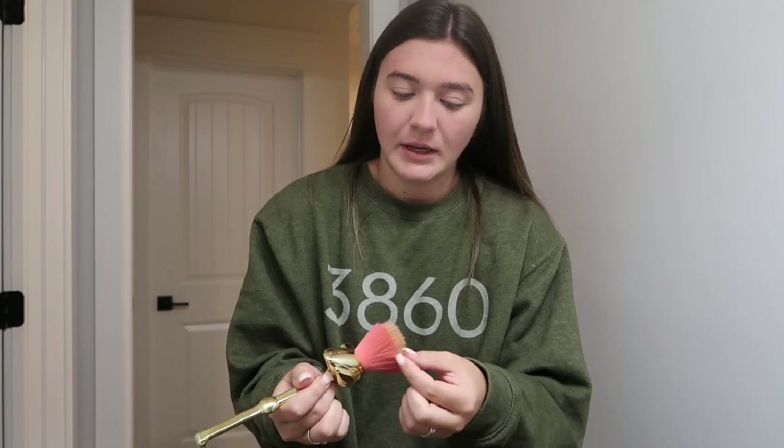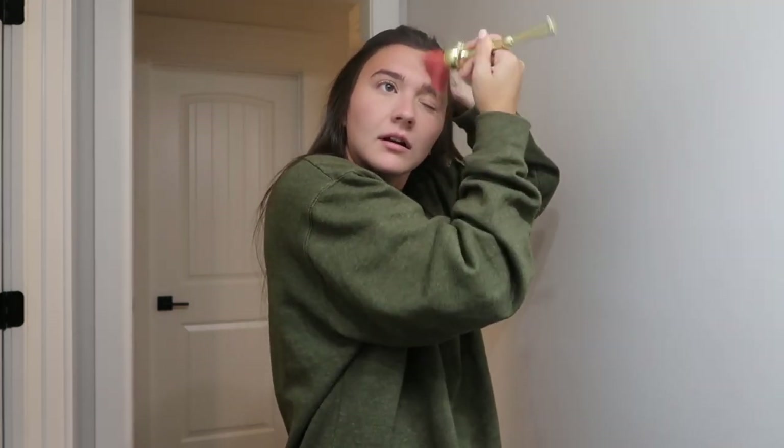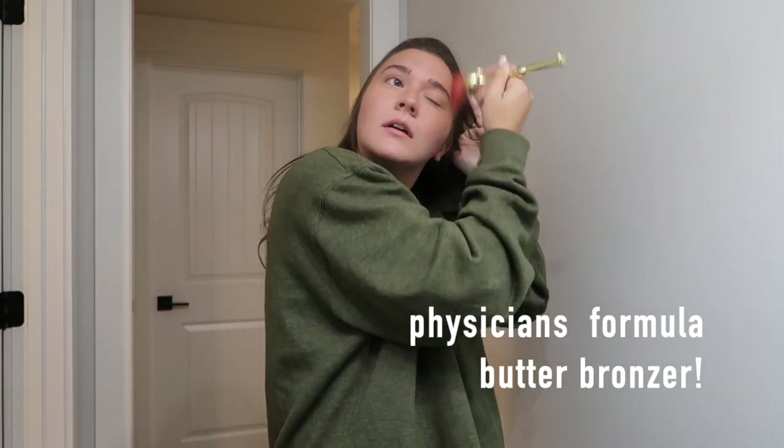I don't use that much bronzer and I rarely have time to put it on. I just do a little bit on my forehead and around here. This should really be called makeup for masking — just applying a bit of color around here so I don't look like a dead vampire or something. I think this is the best bronzer from the drugstore in my opinion, nothing beats it. And then we just add the tiniest bit of blush just to add some color back in.